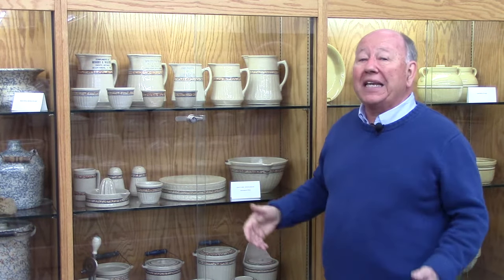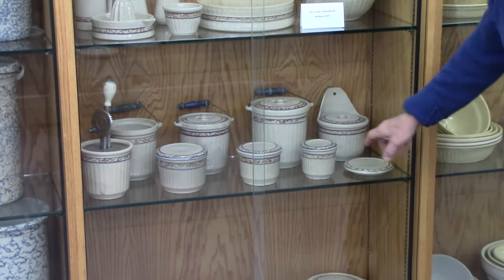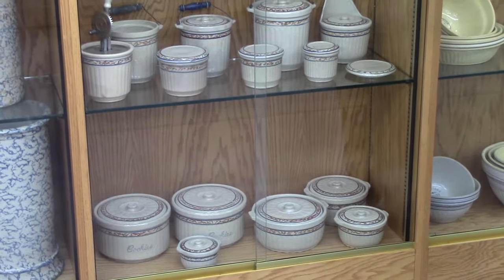This was one of the most complete lines Red Wing made. You can start with a cake plate, refrigerator jars, casseroles, custard cups. Again, this line was used for advertising also.